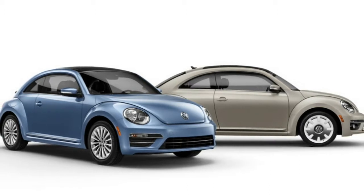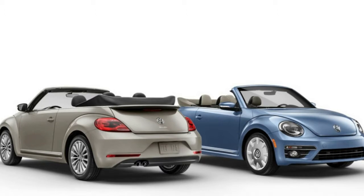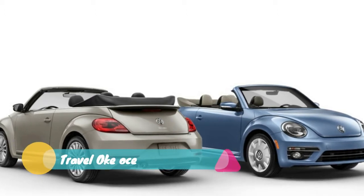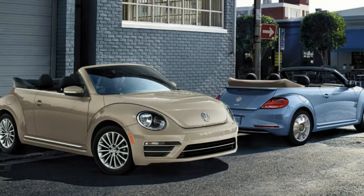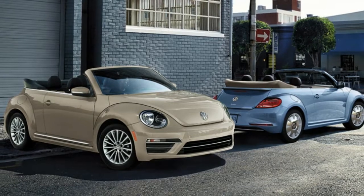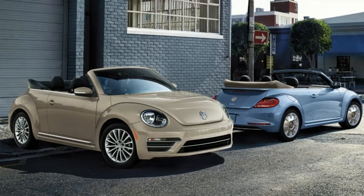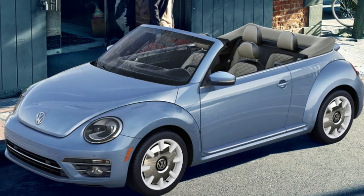The end is finally, officially, here, folks. The current iteration of the VW Beetle ends production in July of 2019, and Volkswagen of America's President and CEO said that there are no plans for a replacement. He did point out the ID Buzz entering production as a sign that there's always a chance it could come back, but certainly not anytime soon.